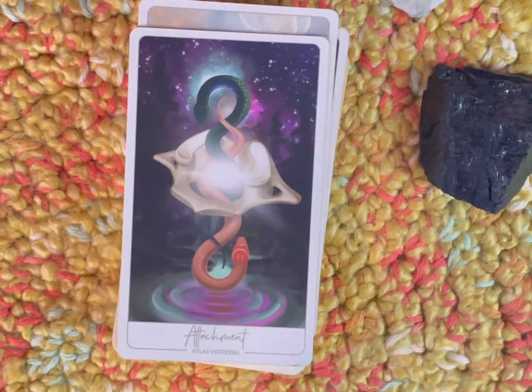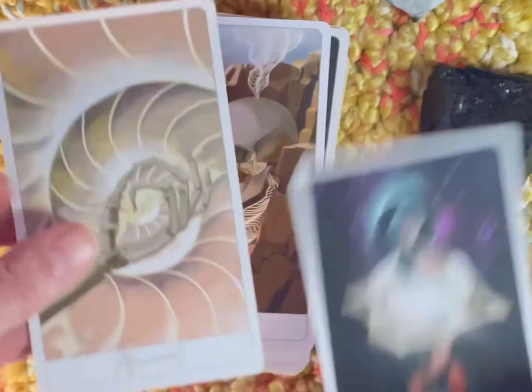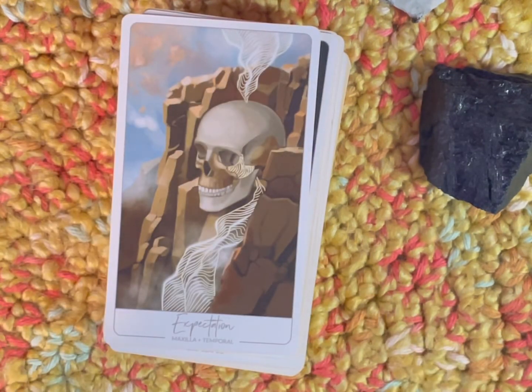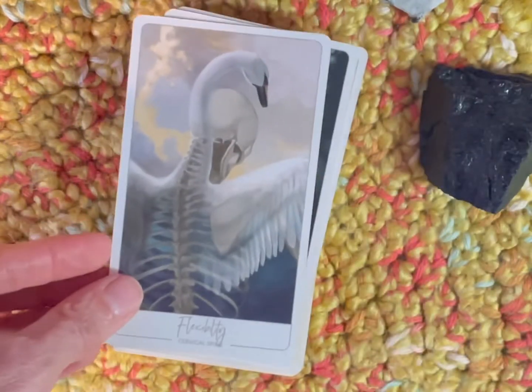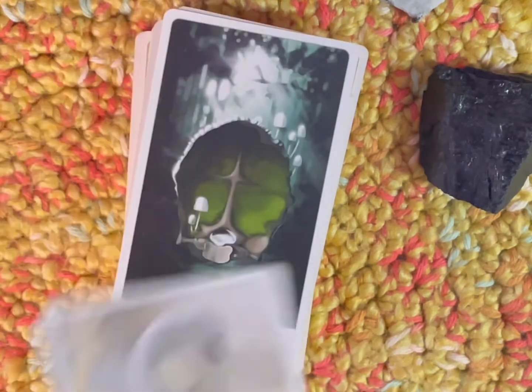'Attachment' — the atlas vertebra, which is the top vertebra in your spinal column, the one that attaches to your skull. 'Attunement' — fingers — this is the one we just looked at in the book. 'Expectation' — mandible, maxilla, and temporal. 'Flexibility' — cervical spine. It's great for flexibility.